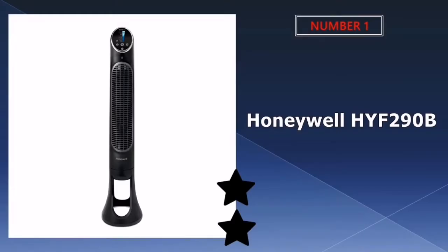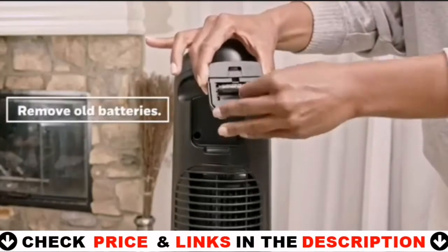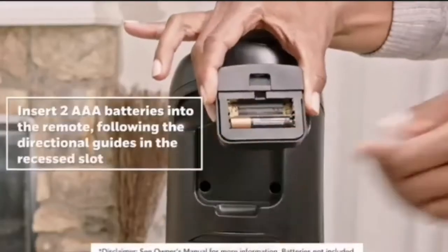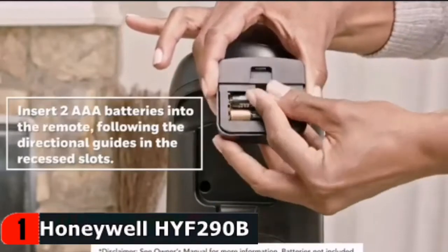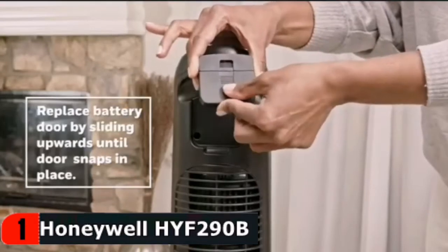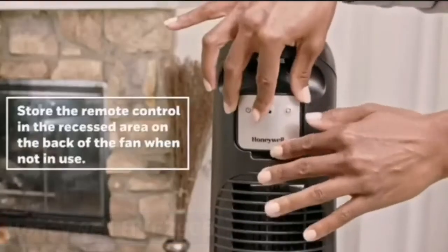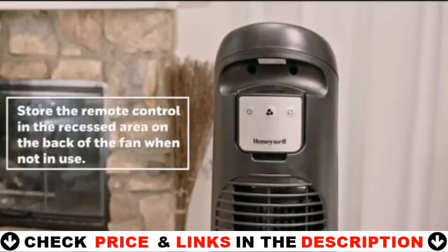Our number one pick is the Honeywell HT290B. This quiet set tower fan from Honeywell offers eight cooling settings from sleep mode to power cool. These settings are displayed on the fan's front display, which you can dim the brightness of. You can control some of these settings through the display or with a remote control, plus there's an automatic shutoff timer you can program. The overall look of the device is inoffensive and pretty nice.